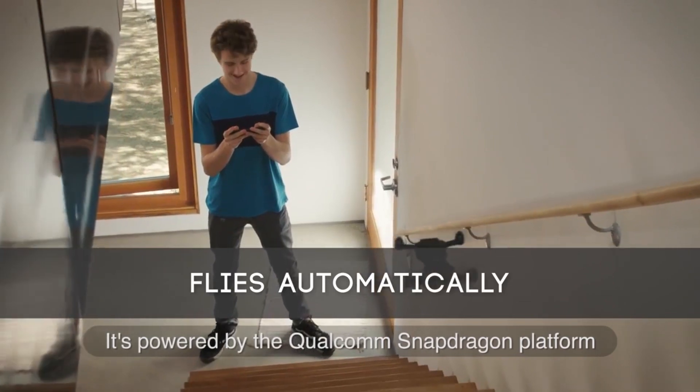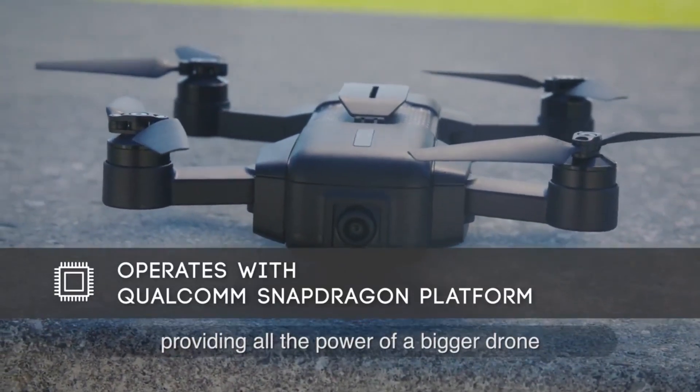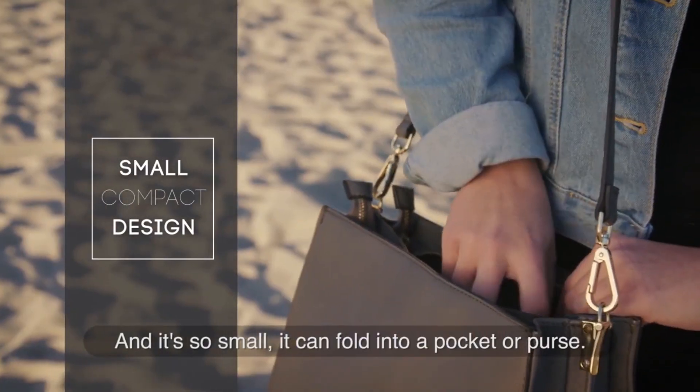It's powered by the Qualcomm Snapdragon platform, providing all the power of a bigger drone with all the convenience of a smaller package. And it's so small it can fold into a pocket or purse.